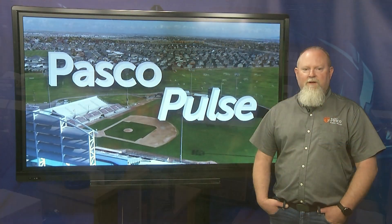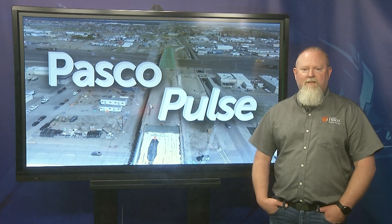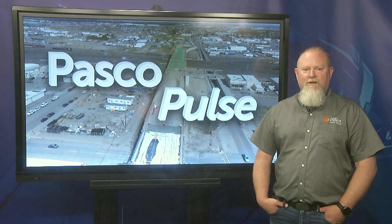We hope you've enjoyed your journey through Pasco's unseen but always active water treatment process. For Pasco Pulse, I'm Heath Bateman.